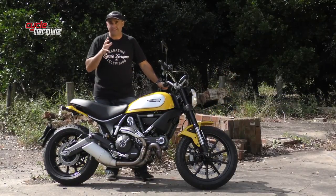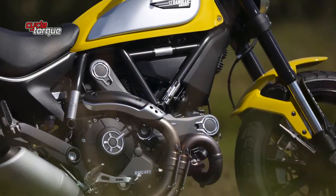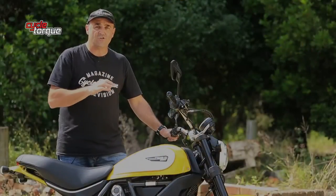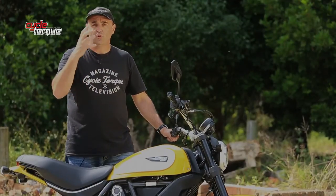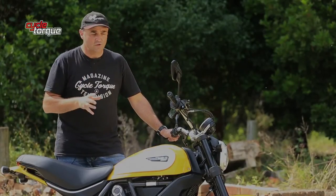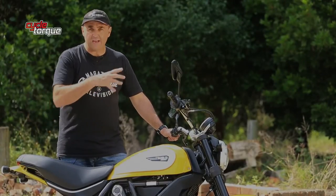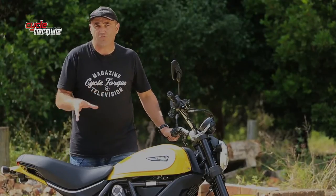The engine is air-cooled, coming from the 796 Monster at 803cc, but it's not even as advanced as that engine from the Monster. They've converted it to a single throttle body instead of two, remapped the engine so it's better down low, and it has no real technical aids other than ABS — no traction control. It's about as simple as a modern Ducati gets.